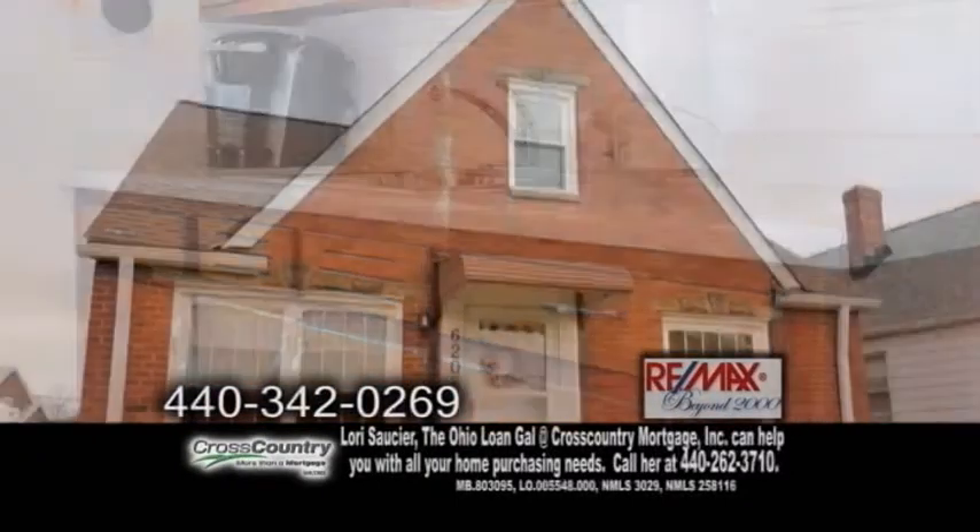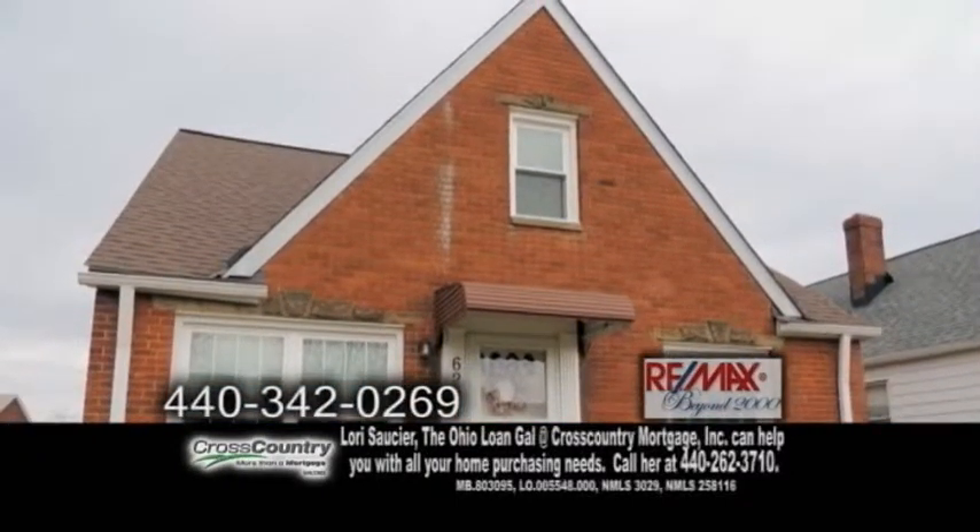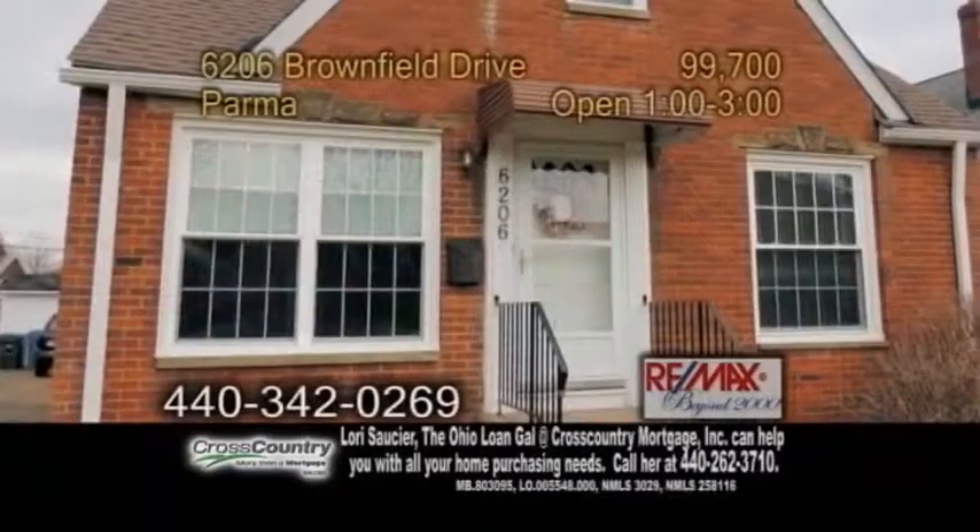Plenty of updates include newer windows, roof, furnace and air conditioner. This home is ready for you to move in and enjoy.